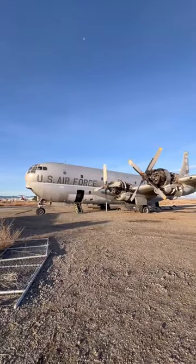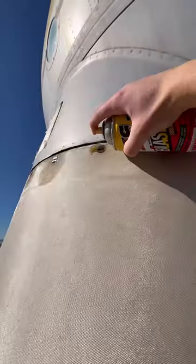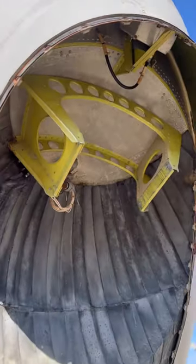Before it gets taken apart and moved though, he's letting me do what I please with it. For starters, I decided to play a game of radar or no radar. I removed a few quarter turns and off came the radome. Sadly, the radar was gone.